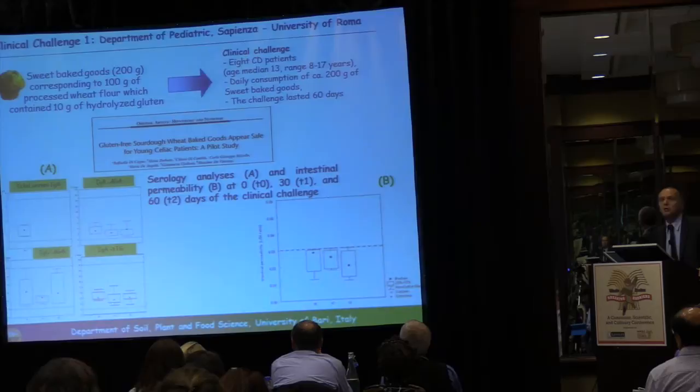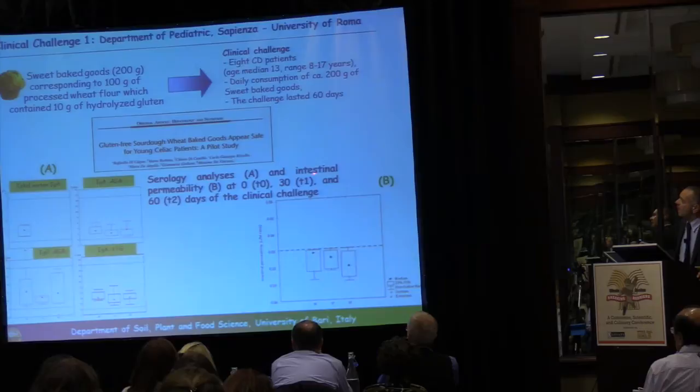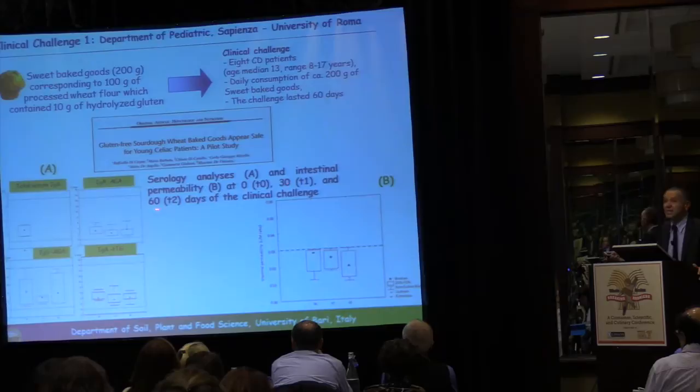We prepared sweet baked goods of about 200 grams, which contained the equivalent of 10 grams of native gluten — the difference being that the gluten was completely degraded during fermentation. These sweet baked goods were given to eight celiac disease patients daily for a period of 60 days. Serology analysis and intestinal permeability analysis were carried out, and none of these parameters showed deviation from normal values after 30 or 60 days.